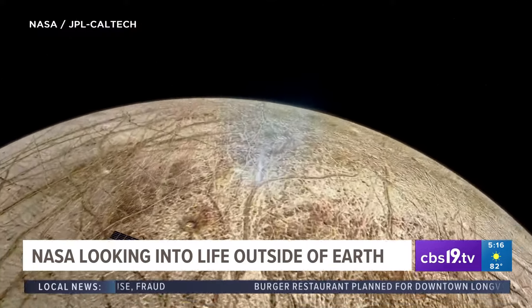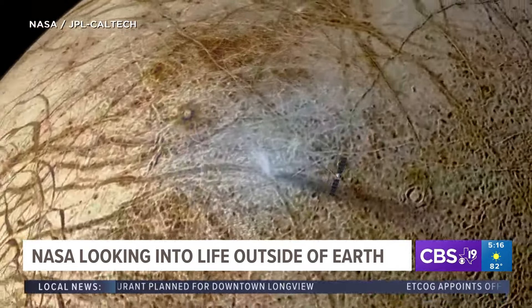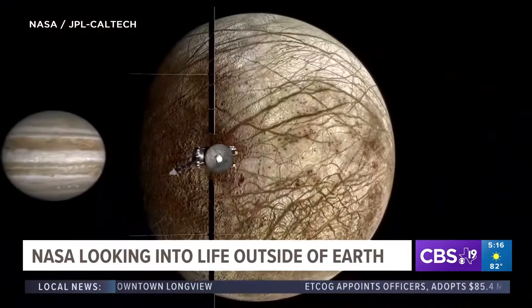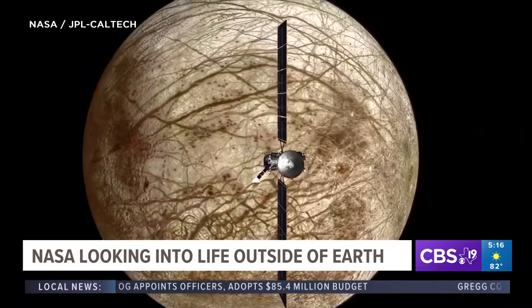Europa, the moon, is slightly smaller than Earth's moon, but it's surrounded by dangerous levels of radiation. To limit exposure, the Clipper will orbit around Jupiter and make 49 flybys of the moon once every two to three weeks.